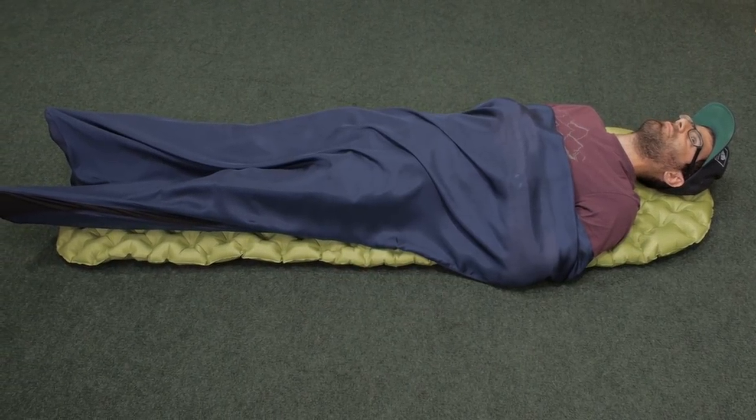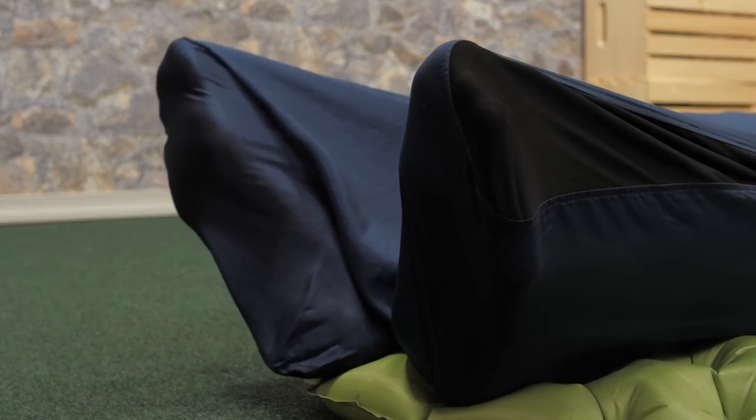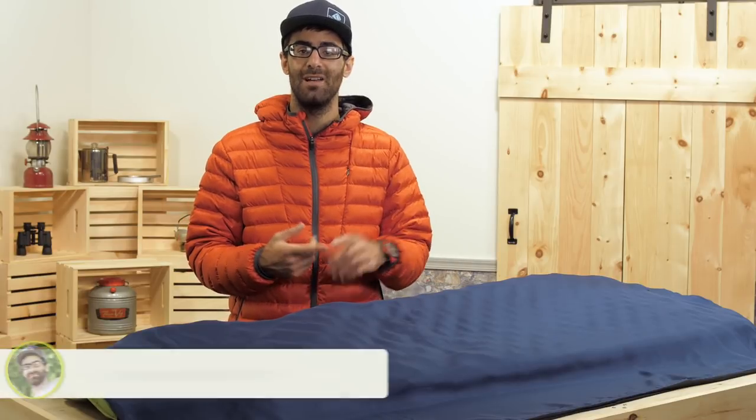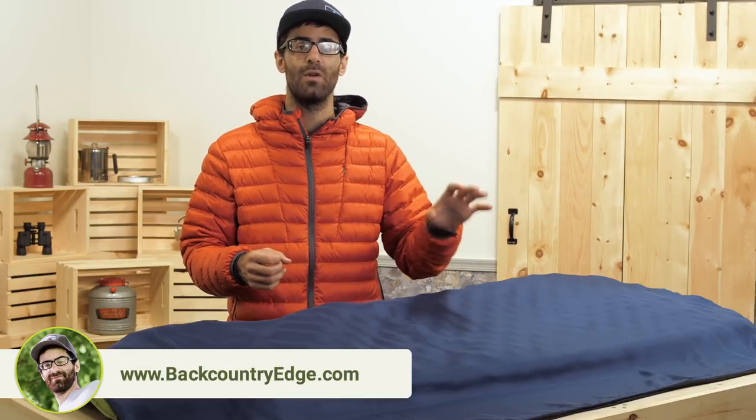For anyone who sleeps in a sleeping bag frequently, this liner will help keep that bag way more clean, so you won't have to wash it nearly as often. The liner is machine washable, so you can just pull it out of your bag and wash it. It is so easy.